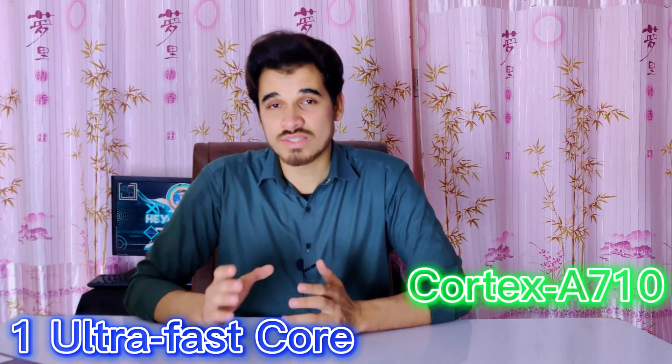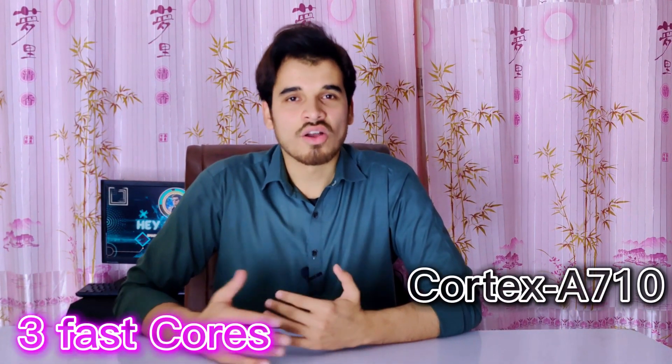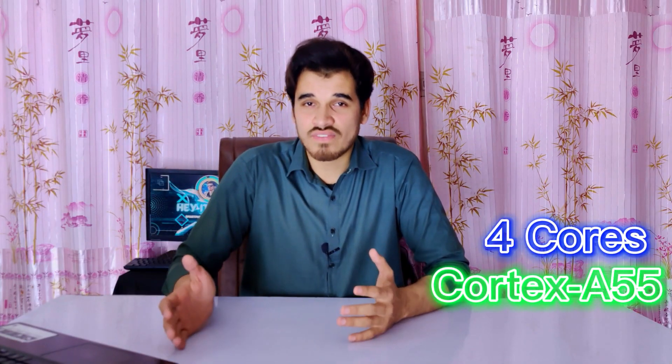The Qualcomm Snapdragon 7 Gen 1 has a total of eight cores, including one ultra-fast core based on Cortex-A710 clocked at 2.4 GHz, and three other cores also based on Cortex-A710 clocked at 2.36 GHz, while the remaining four cores rely on Cortex-A55 clocked at 2.0 GHz, which are power-efficiency cores.